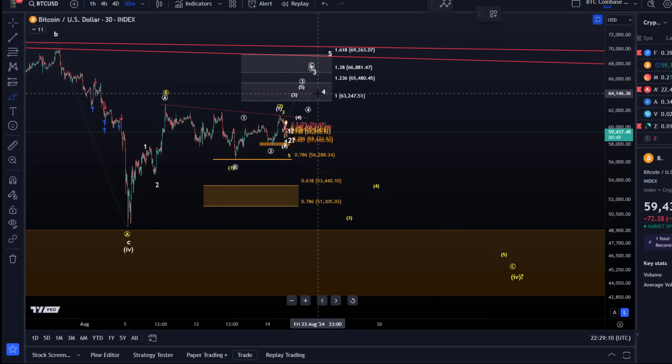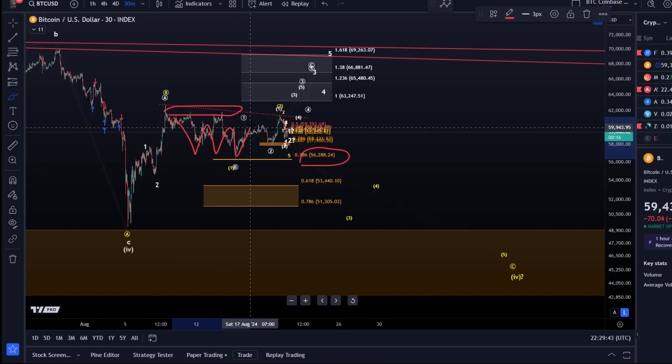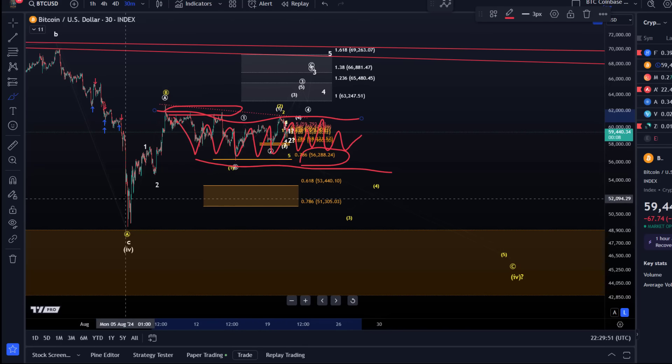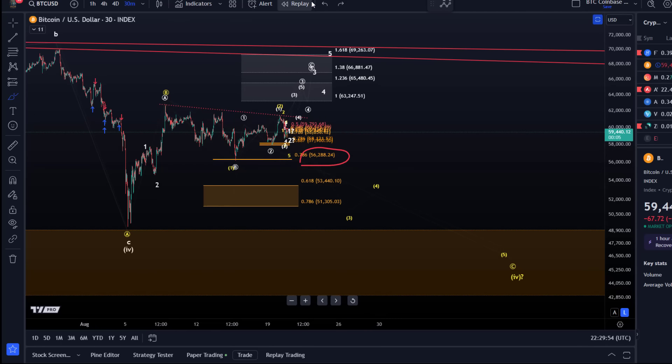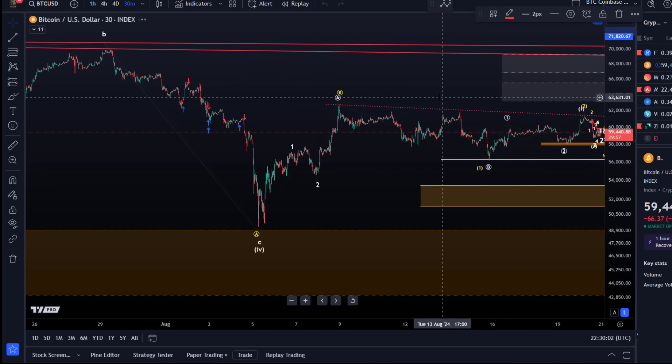For now the bulls still have a chance, even though it's difficult. Until we see a break below 56,290 or above these previous highs around 61,900, expect sideways trading — unexpected up and downward moves. In a range you have to expect everything; it's just noise, up and down without a clear sense of direction. We have to expect that until we break either to the downside or upside of the range boundaries.